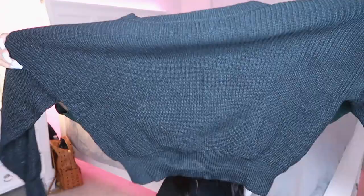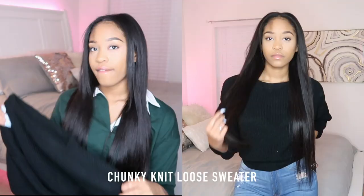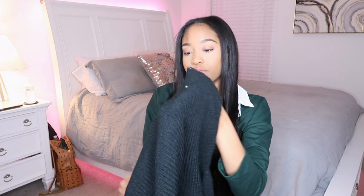Lastly, I got this cropped chunky black sweater. You can never have enough sweaters in wintertime — you can layer them with cute jackets and jeans and mix and match for a really cute look. I definitely recommend getting sweaters from Zaful. Every sweater I've gotten from them is super cute, really nice material, doesn't feel cheap, and is very soft.